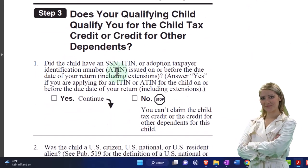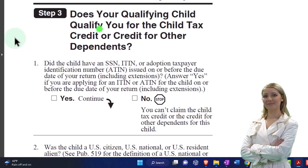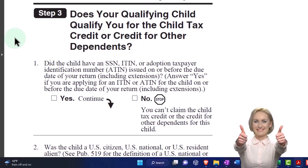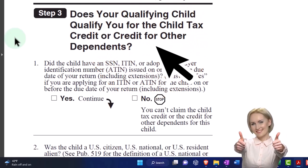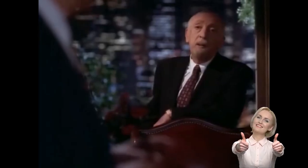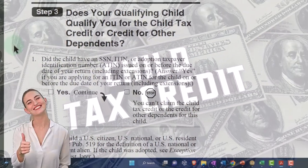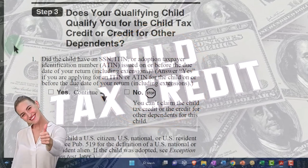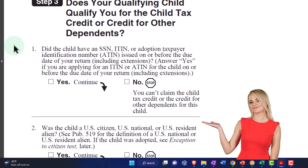Step three will tell us whether or not we're going to get the child tax credit - the more beneficial credit - or whether, even though they're a child, they could possibly not qualify for it. So does your qualifying child qualify you for the child tax credit or credit for other dependents? They're a qualifying child, not an other dependent, but they still have to meet additional qualifications to get the bigger credit, or else we get the smaller credit.